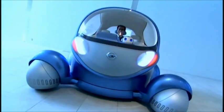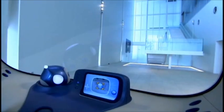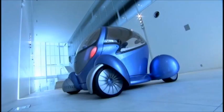With its huge windows and multiple cameras, Pivo is all about visibility and transparency — a car that keeps you feeling connected to the outside world.